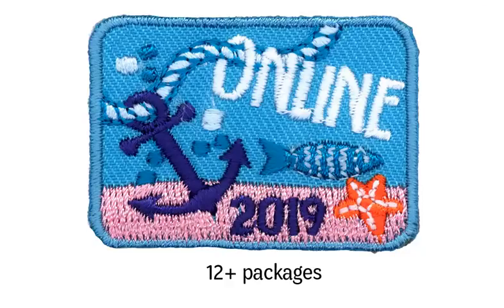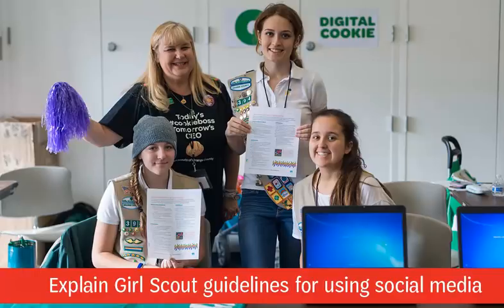Girls will receive the online patch for selling 12 or more packages of cookies online through the direct-ship option. As girls prepare to sell online, it's important to explain Girl Scout guidelines for using social media to their parents and guardians. While online marketing is encouraged, for safety purposes, online sales activities — especially those conducted through social media platforms — should always be done through accounts that are private and only accessible by family and friends. Girls' contact information, sales links, or sales information should not be marketed or shared on public-facing sites.